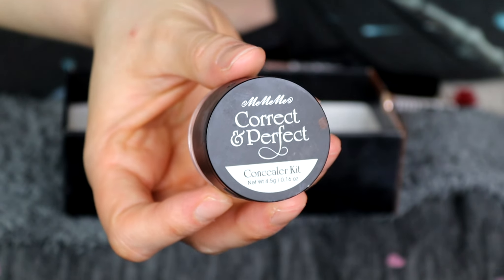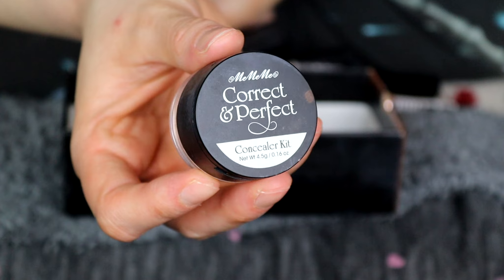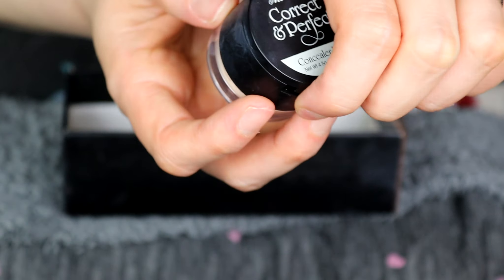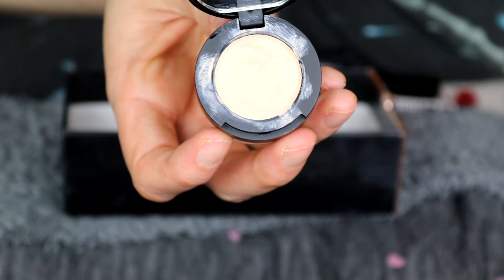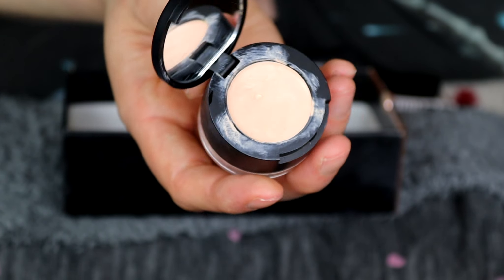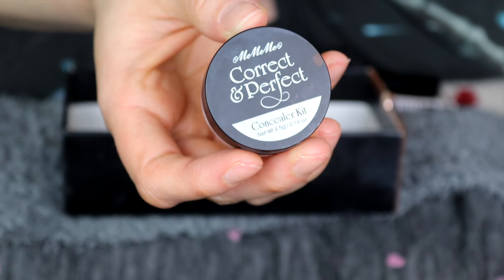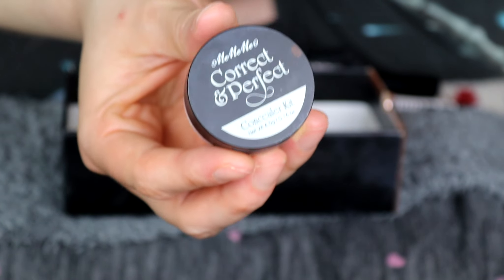Last but not least is the Mimimi Correct and Perfect Concealer Kit. I used to use this all the time — you can see I've pretty much hit pan in it. But it smells a bit funky and I think it's gone off, so sadly this is going.